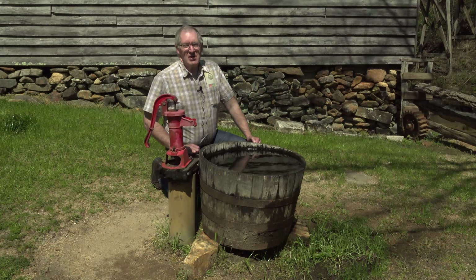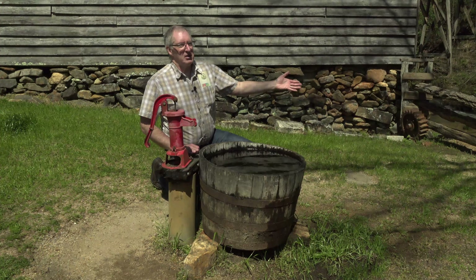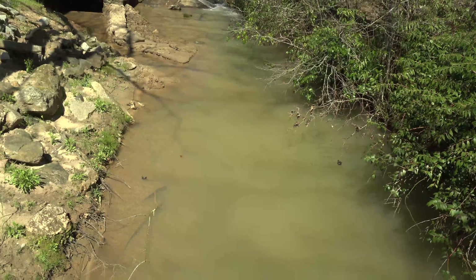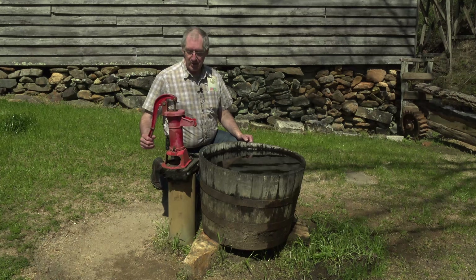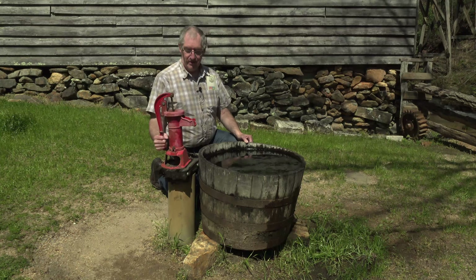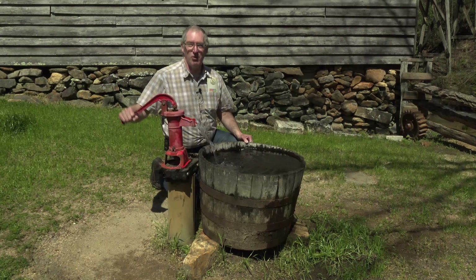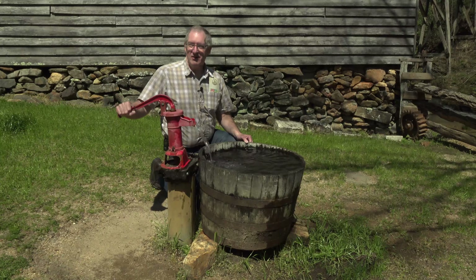Part of living out here means you have to have water. We've got a nice creek out here, but look at this water — it's pretty nasty. Do you really want to be drinking and cooking with this? Or you could sink a well in the ground and just pump your own water. Let's see if we can get some nice fresh water here. That's what I'm talking about — good and clean.